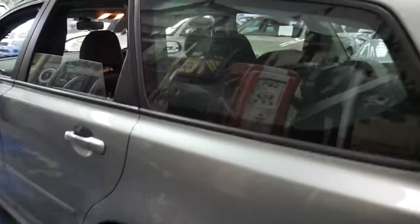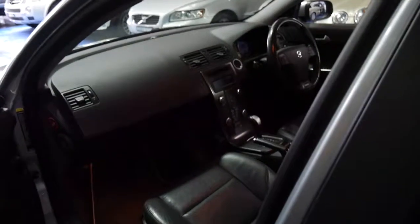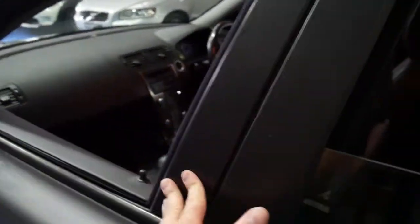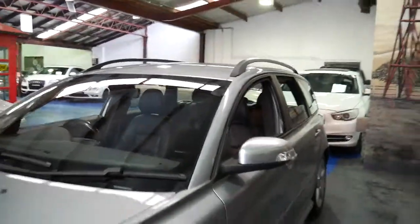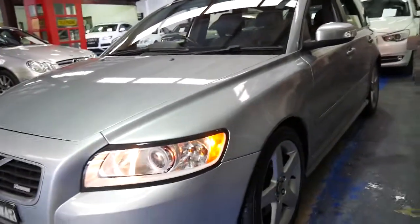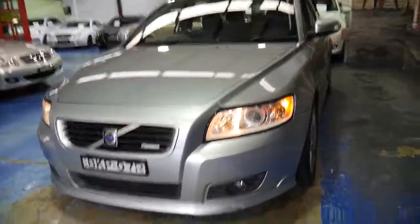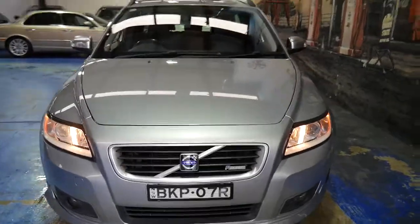To buy a family car for this sort of money, which is reliable and in great condition, is just very good buying. It comes in this beautiful very light metallic blue with black leather interior. For safety they've got the amber lights like they have in the US. It's got driving lights and I think it represents incredible value for money.